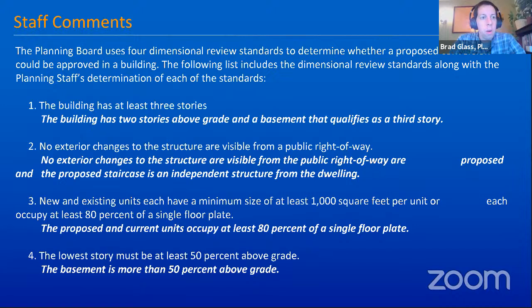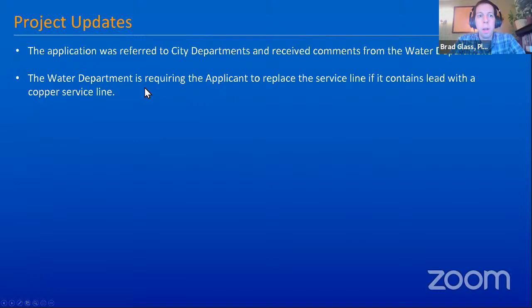Our staff recommendation, given all the changes that have been made, would be to approve. Is replacing lead service a standard requirement now for any renovations in the city? There are programs available to help owners do that. It's something the city is encouraging. I don't know that it's a requirement yet, but certainly any opportunity, we make an effort to do that.